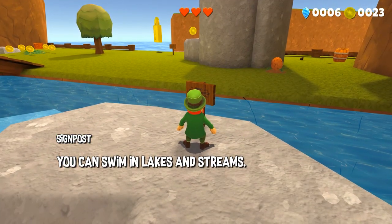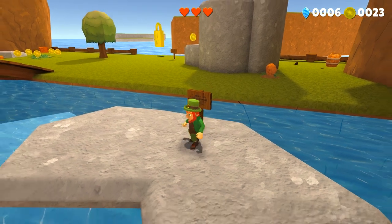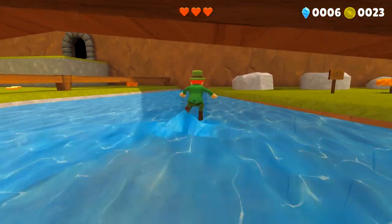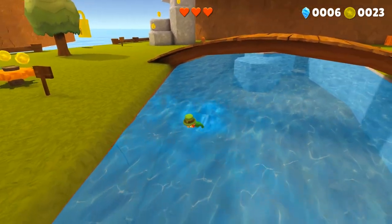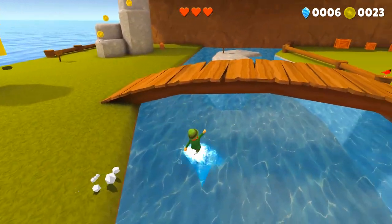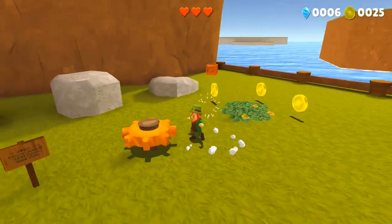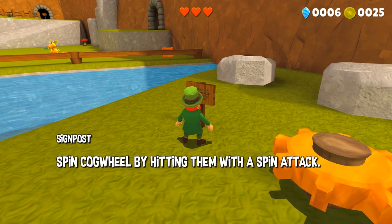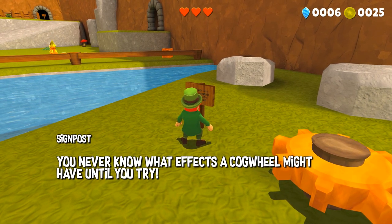You can swim in lakes and streams — be careful of the sea however, as the current is too strong. Currently you can only swim on the surface, however one of the things I'm currently working on is underwater swimming mechanics, so that will be coming very soon. The sign says: spin cogwheels by hitting them with a spin attack. You never know what effects a cogwheel might have until you try.